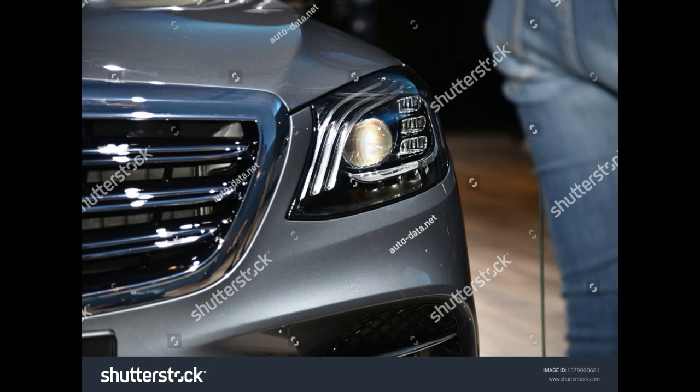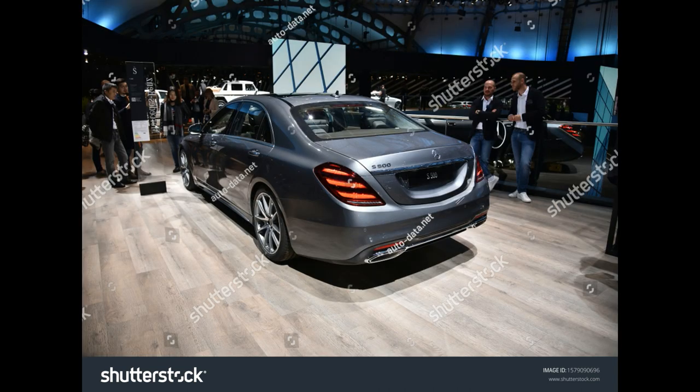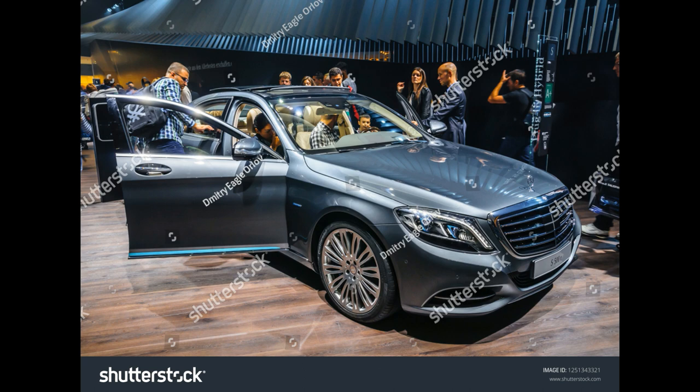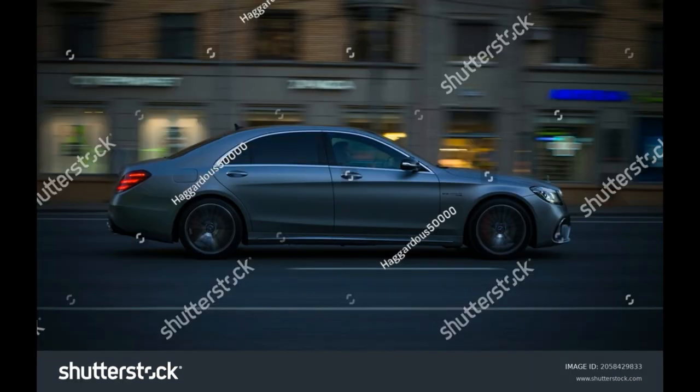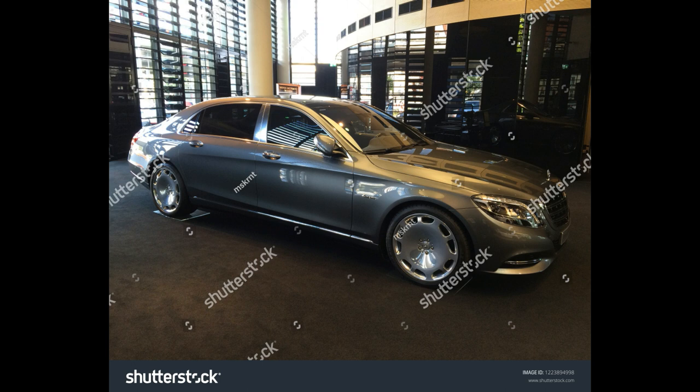Model S550e. Engine and transmission: hybrid twin-turbocharged 3.0-litre V6 plus a 1.32 kWh electric motor. Power: 436 horsepower combined and 479 lb-ft of torque combined. EPA-rated fuel economy: 24/30 mpg city/highway gas only; 54/60 MPGe in hybrid mode; 0-12 mile all-electric range.